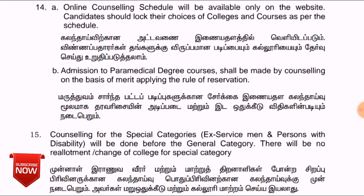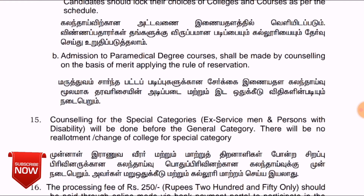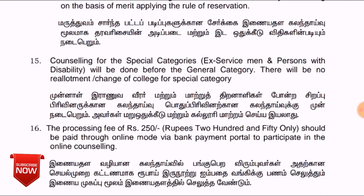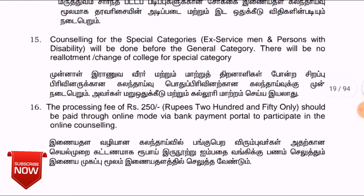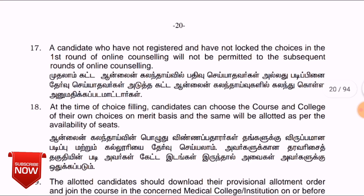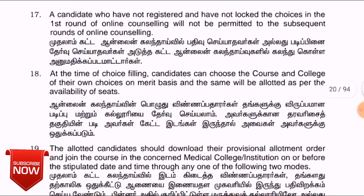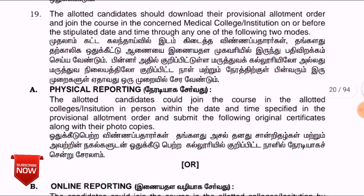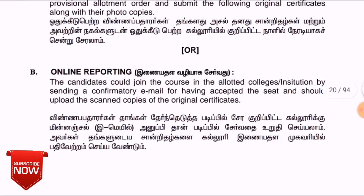You can use a full-size photo for the application. Online counseling is available. As you proceed through the online counseling process, you will receive an online certificate. If you are aware of the dates, you will be admitted to the college.